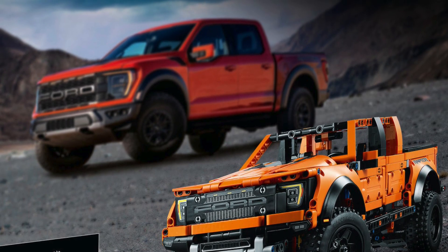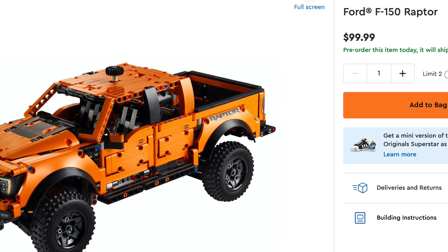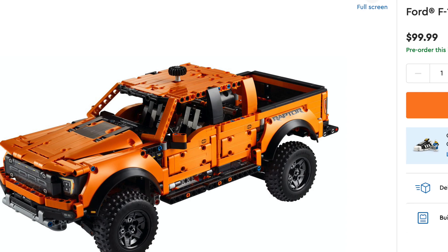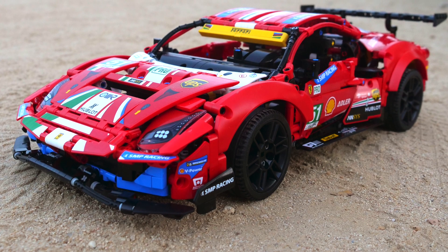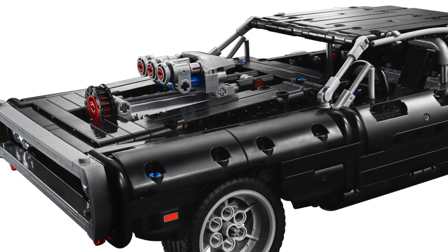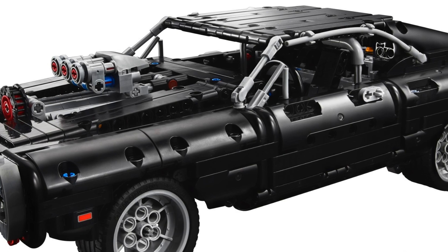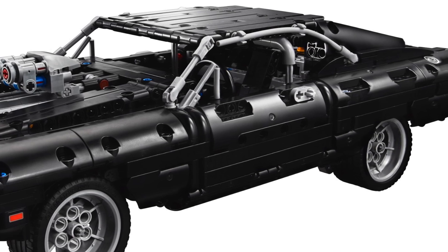This set does have one main redeeming quality though. LEGO confirmed the price of the Ford Raptor to be only $100 for 1,379 pieces, which is quite a good deal, especially considering the Ferrari cost $70 more for just an additional 298 pieces. The LEGO Technic Ford Raptor is also a much better deal than the Dom's Dodge Charger, since it had 302 fewer pieces than the Ford Raptor but retailed for the exact same price of $100.